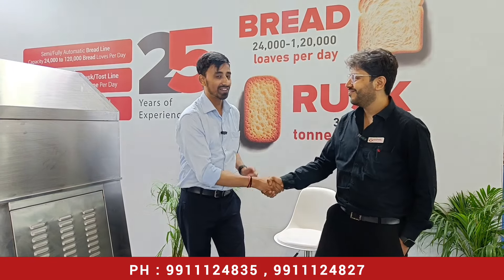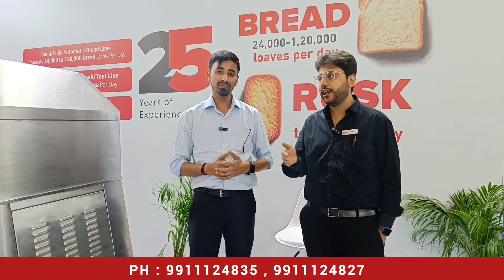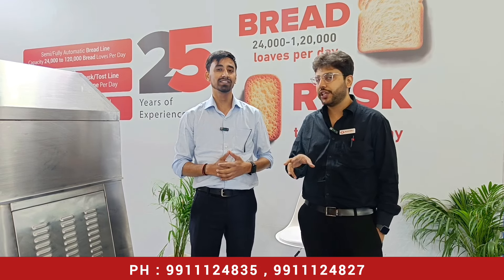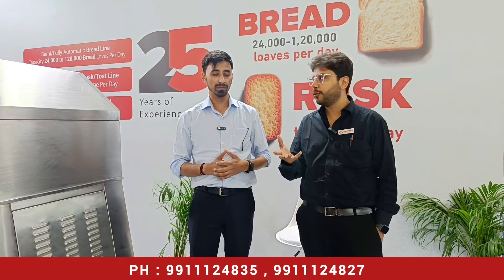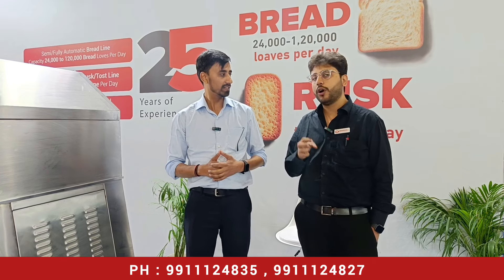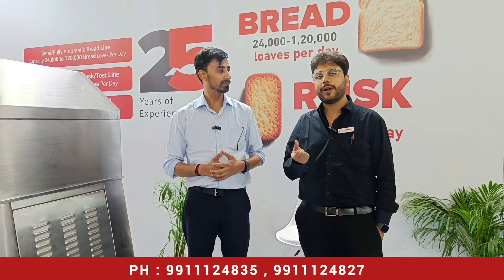My name is Rajat Nakpal, and I am representing Bakewell Machines here. We have been helping set up bread and toast plants since 1997. We are an in-house manufacturing unit. We provide consultancy covering layout planning, production planning, commercial production, recipe handling, and sales. We also provide operations support with our team.